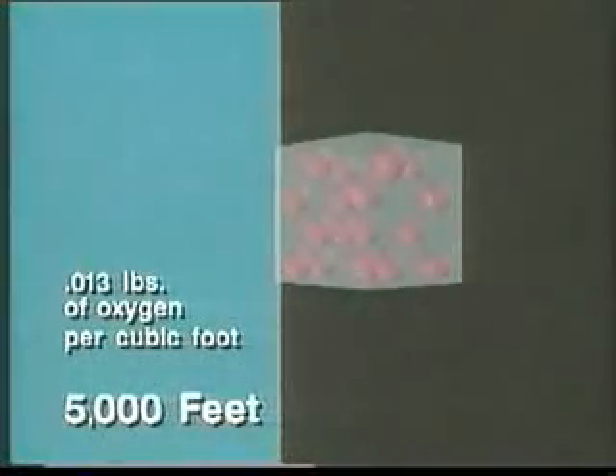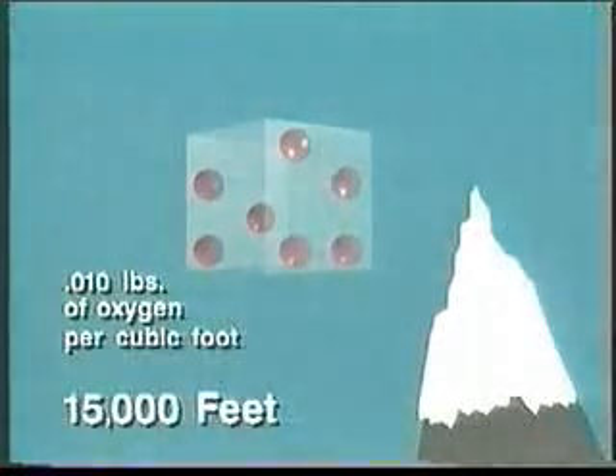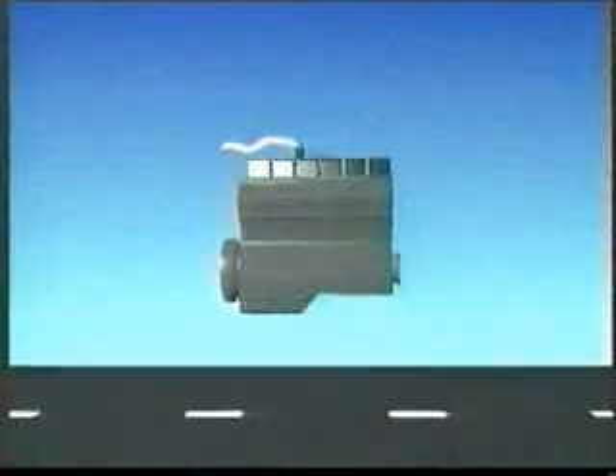At higher altitudes the air is thinner, so there is less oxygen available. For example, at five thousand feet there are 0.013 pounds of oxygen per cubic foot, and at 15,000 feet there are only 0.01 pounds of oxygen per cubic foot. As altitude increases it becomes more difficult for an engine to obtain the mass of oxygen it needs to generate its required power.